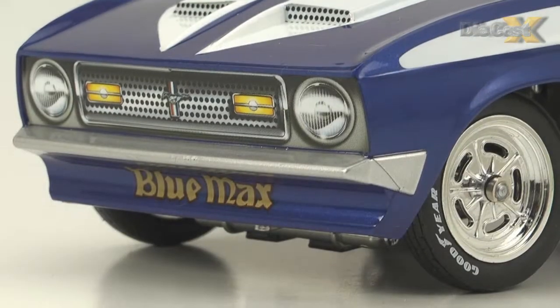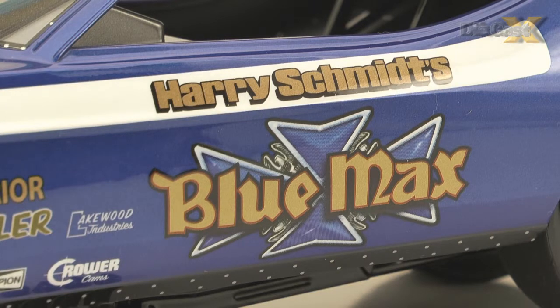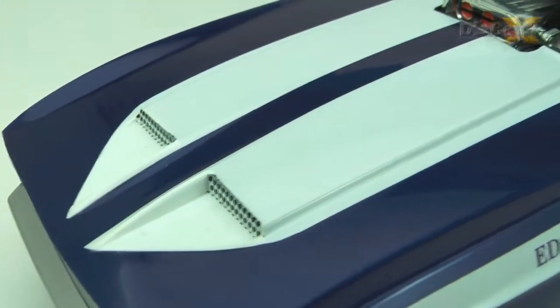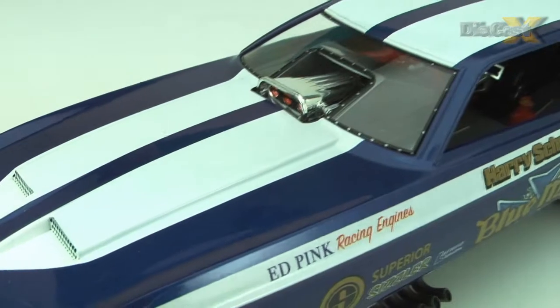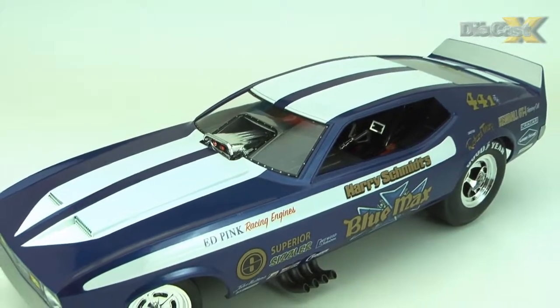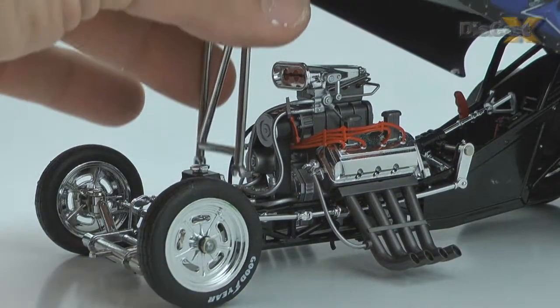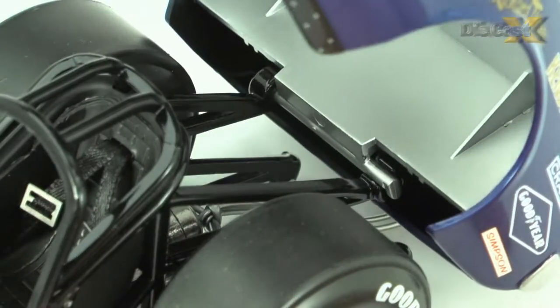From the painted-on grill and headlights to the Maltese crosses on its flanks, we couldn't find a mold parting line, a drop of glue or a flaw in the deco anywhere. Beneath the authentic exterior, the AutoWorld team added details like the plumbing for the fire bottle and a chromed subframe under the car's nose. You can see these details thanks to the included body-up strut, or pull the cable out of the bundled chute and remove the shell entirely thanks to the design of the rear hinge.